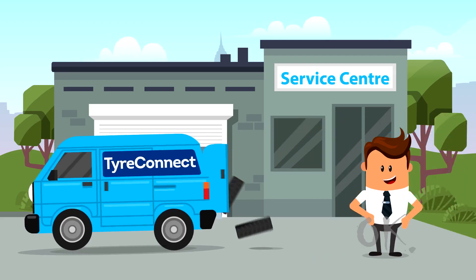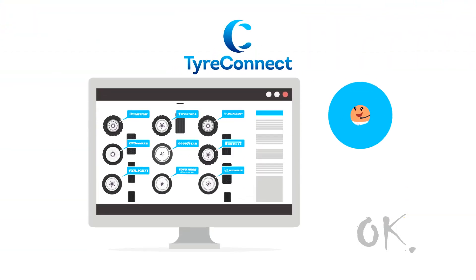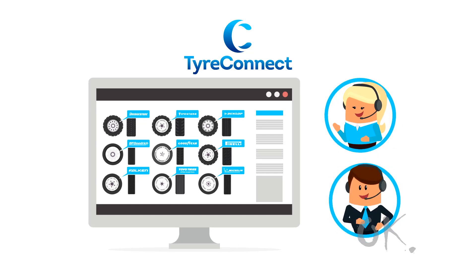And the best news is, your tyres are delivered to you fast, within a few hours. TyreConnect's online tools and training also help your staff give professional tyre advice, so they're always up to date.